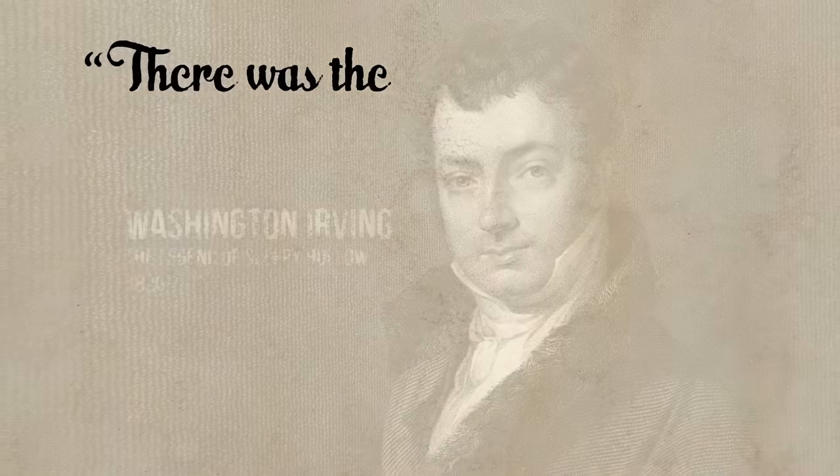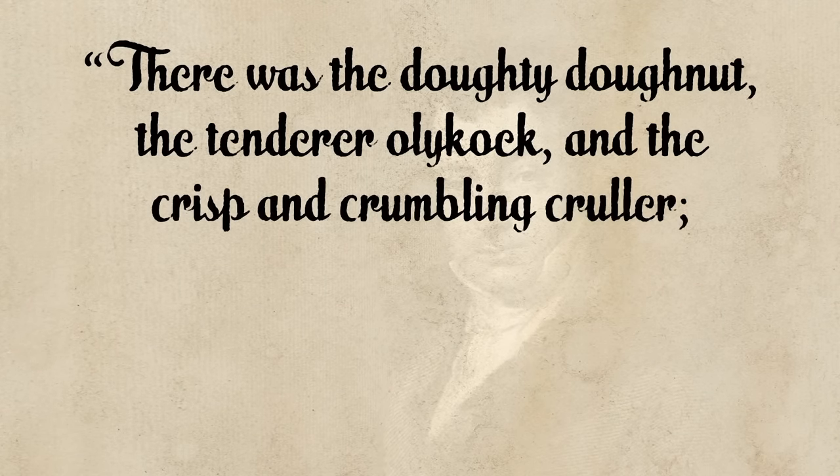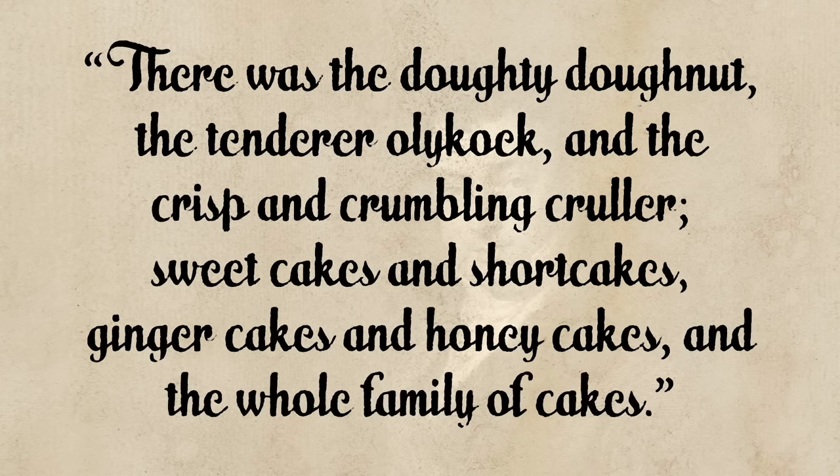Washington Irving grew up in a very Dutch Hudson Valley, so it makes sense that he is said to be the first ever author to wax poetic about them in his short story, The Legend of Sleepy Hollow. He wrote: "There was the Dodie Donut, the tender alikook, and the crisp and crumbling cruller, sweet cakes and short cakes, ginger cakes and honey cakes, and the whole family of cakes." So there you have it, the short and sweet history of donuts.